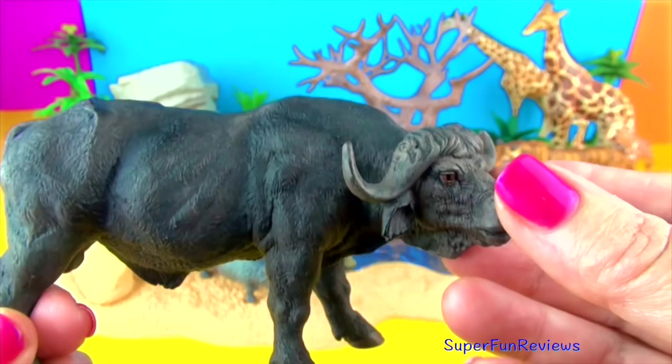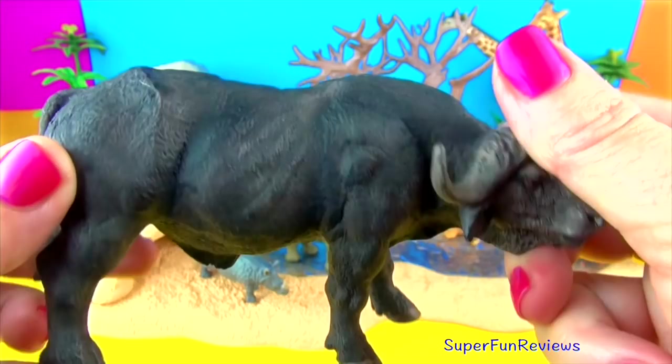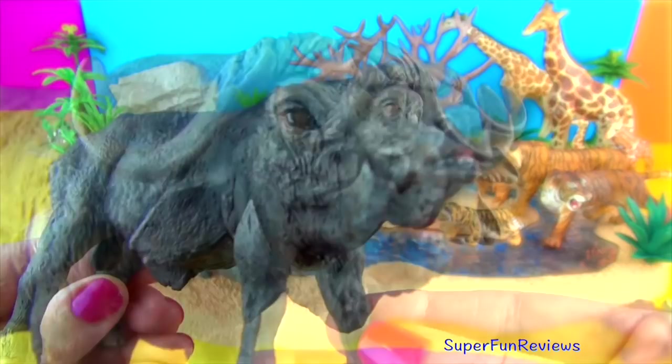When faced with predators, animals in the herd will form a circle around the young, old or weak animals, exposing their large and sharp horns towards the predators. They rely on water so where they live must receive 10 inches of rain per year or more.